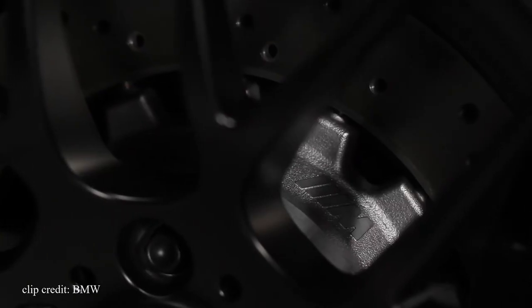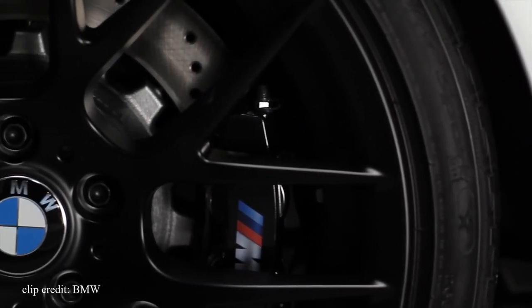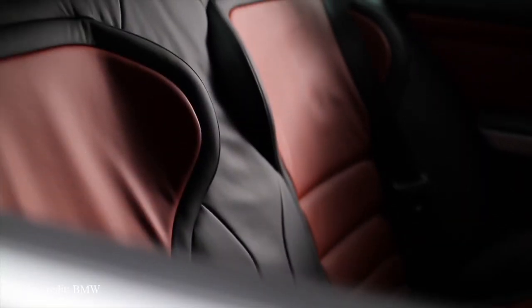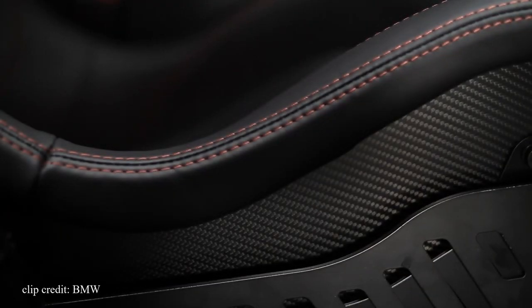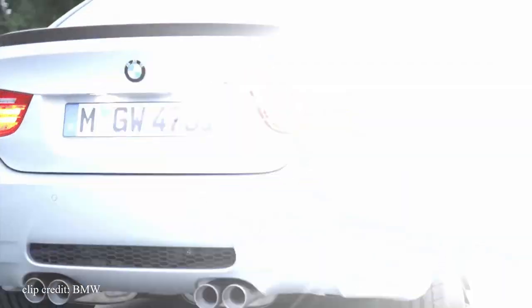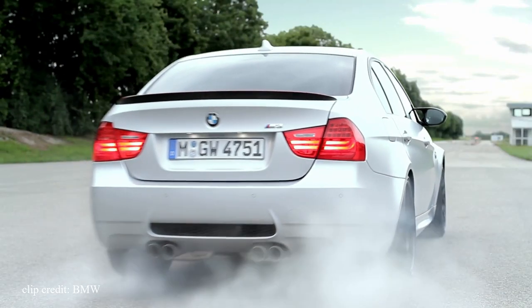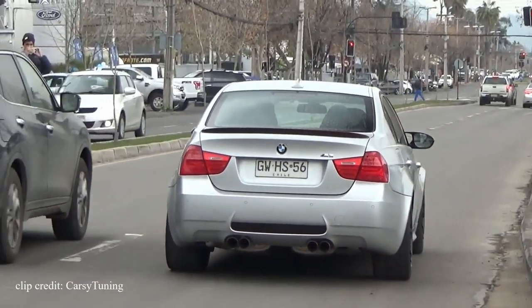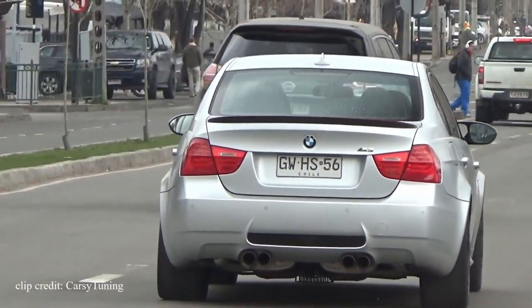Essentially the M3 CRT is the sedan version of the M3 GTS but much more rare. 135 fire orange colored M3 GTS models were made, while only 67 M3 CRTs were made — and none of them were sold here in the United States. Only two of them are reported to be in the US, federalized for show and display use, and can be legally driven in the states for no more than 2,500 miles a year. One of the two in the US was sold a year or two back for around $300,000. Only 67 were built, making them one of the rarest BMWs that exists, and if you own one in the US you'd be owning one out of two.